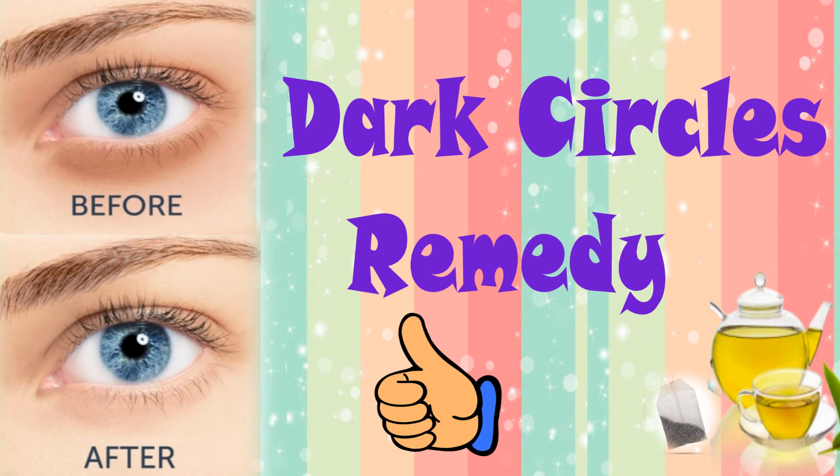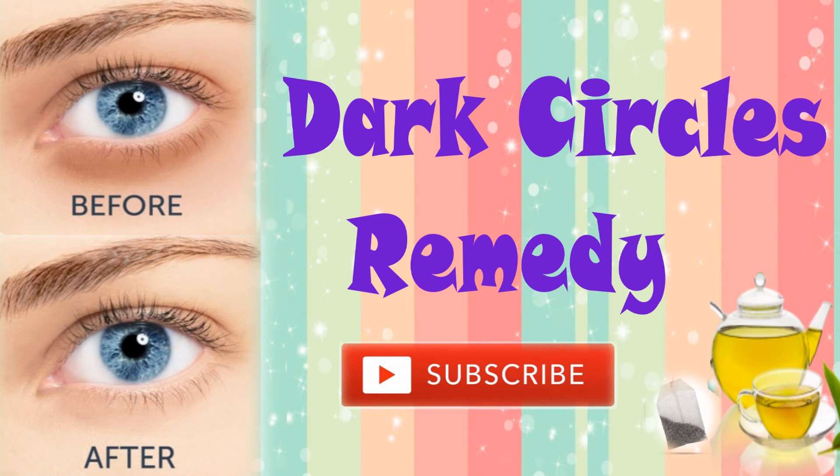Hope you liked the video. If you liked the video, give it a thumbs up and don't forget to hit the subscribe button. Bye guys!